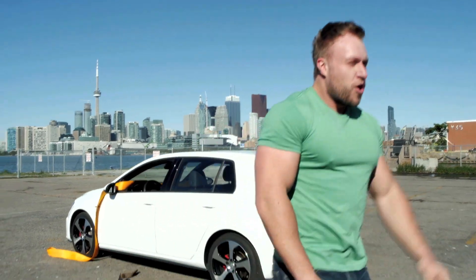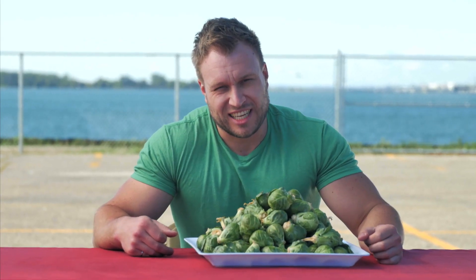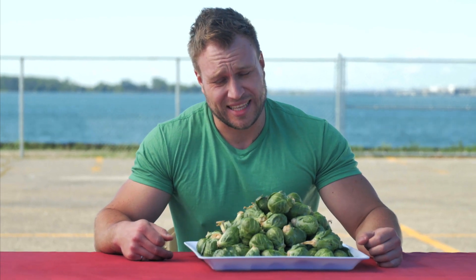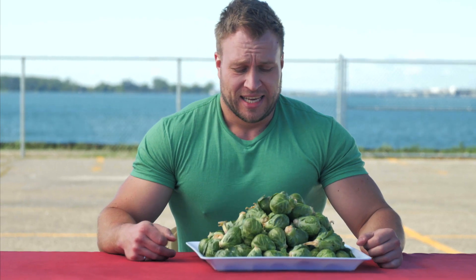There you have it guys. The 2015 Volkswagen Golf GTI was definitely the lighter car. However, I lost my bet. And as a result, I need to eat these raw Brussels sprouts.